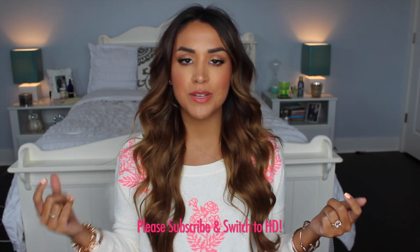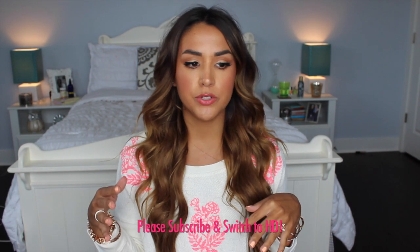Hi everyone, welcome back to my channel. Today's video is a collective haul. I don't do hauls too often, but I've gathered a few things over the past few weeks.